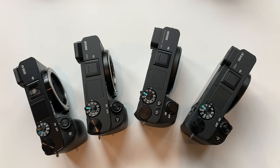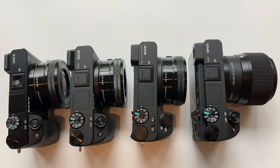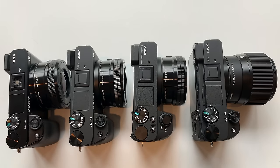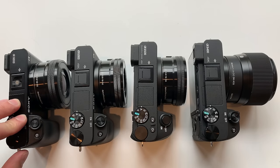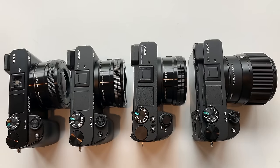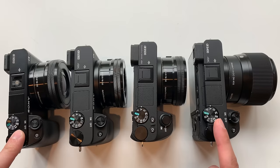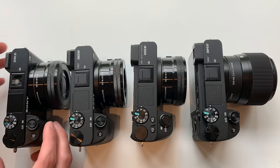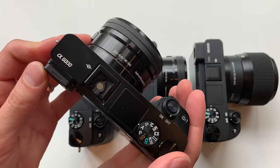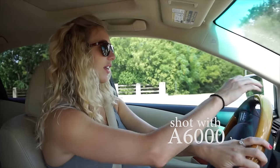Now let's walk through the differences between these models. Sony has made updates every single time the name has changed. The A6000 was originally released in April 2014 — that's the oldest model here — and the most recent A6400 was just released in February 2019, so there is a five-year difference between the two. The A6000 has everything you would need if you're just planning on taking photos and shooting 1080p video.